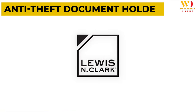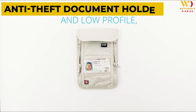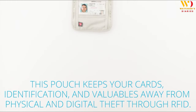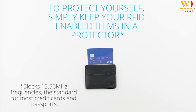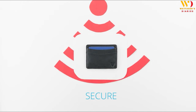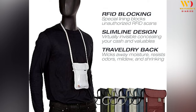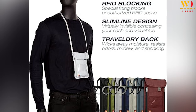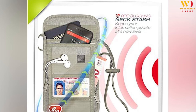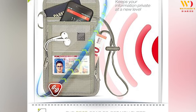Product 5: Lewis N. Clark RFID Blocking Anti-Theft Document Holder. Let's talk about keeping your travel documents safe. This sleek holder not only organizes your passport and cards but also protects them from RFID skimming. It's slim, secure, and has multiple compartments. This travel wallet is loaded with multiple compartments to make physical theft that much more challenging. Store your cash, coins, electronics, passports, visas, license, tickets, and so much more.